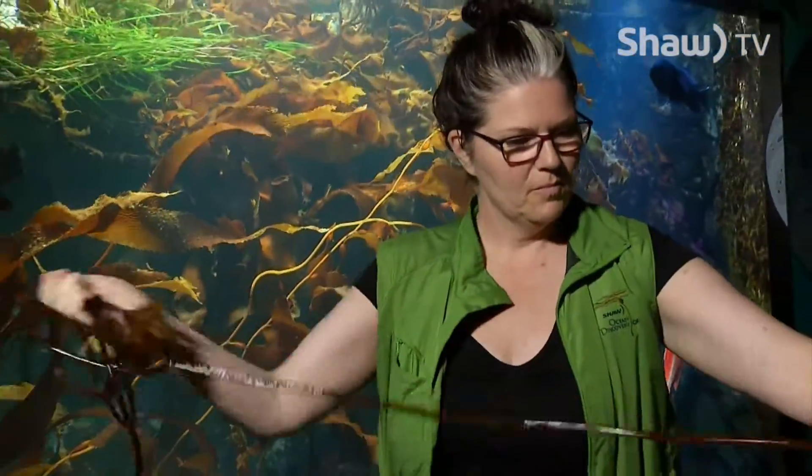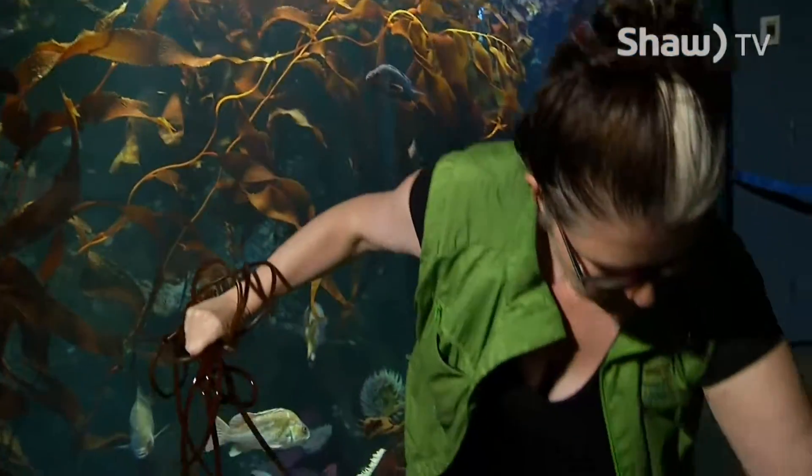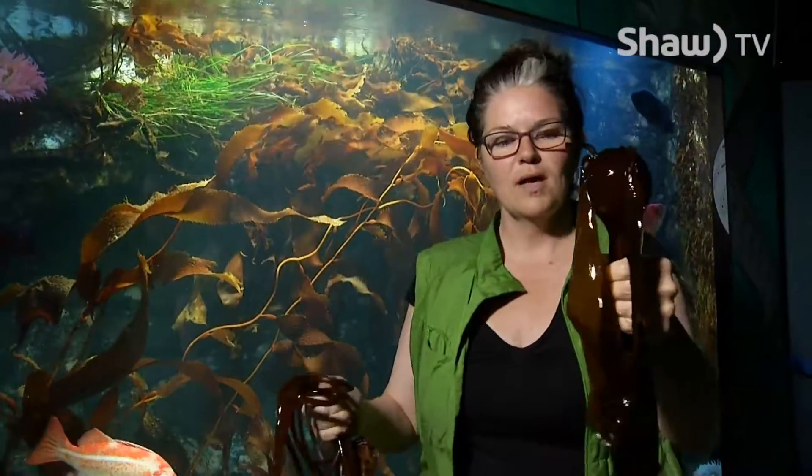Holding it to the bottom of the ocean is a holdfast. Reaching up from the holdfast is a long hollow stipe. The stipe is filled with gas and terminates in a bulb. Some of the gas in this bulb is carbon monoxide.